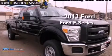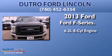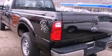This is a brand-new 2013 Ford F-Series. It features a 6.2-liter eight-cylinder engine and automatic transmission. Its top features and packages include a low-tire pressure indicator and traction control and stability control systems.